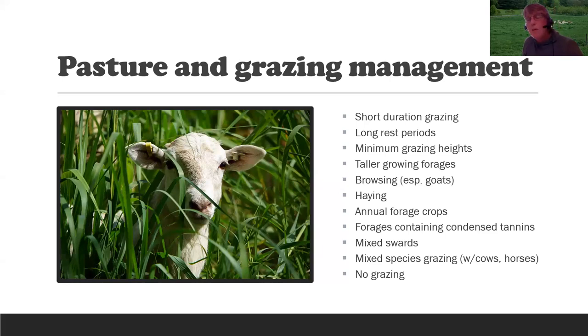Taking a hay crop off a field exposes larvae to sunlight and can be a strategy. Planting a new annual forage crop is essentially a clean pasture. There are forages that contain condensed tannins with an inhibitory effect on the barber pole worm — examples include sericea lespedeza, a warm season legume, and bird's foot trefoil. Mixed swards — a salad bar of different plants — are also beneficial. Grass plants tend to transmit parasites more than forbs or legumes. Chicory is another forb with condensed tannins. A mixed sward of grasses, legumes, and forbs is ideal and plays right into what goats and sheep want.